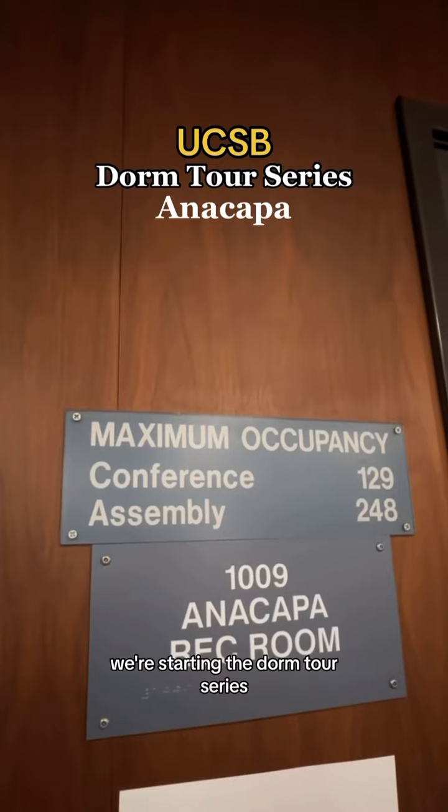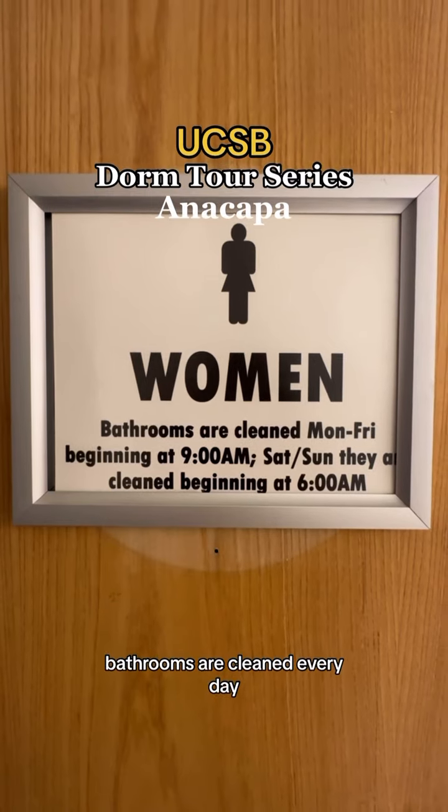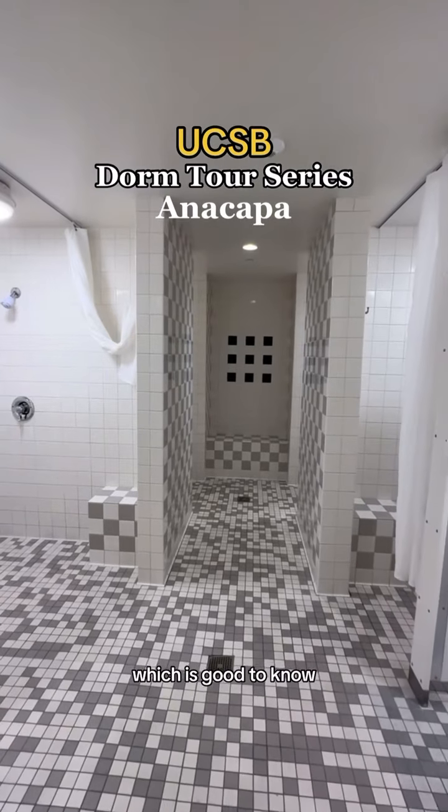It's finally here. We're starting the Dorm Tour series. Today, we're checking out Anacapa. This is the rec room on the first floor. Bathrooms are cleaned every day, which is good to know.